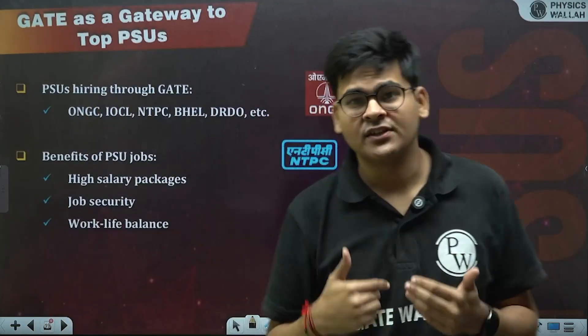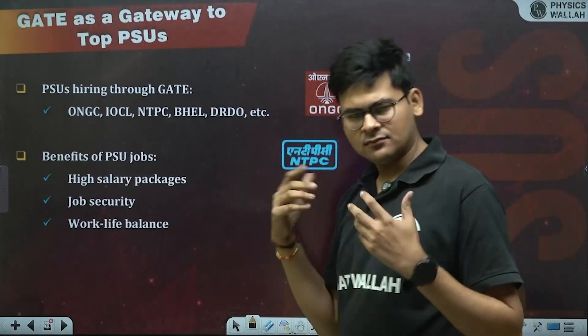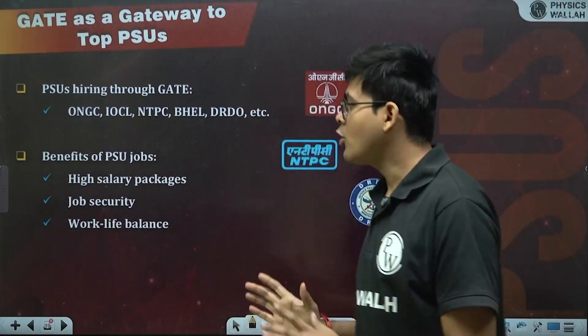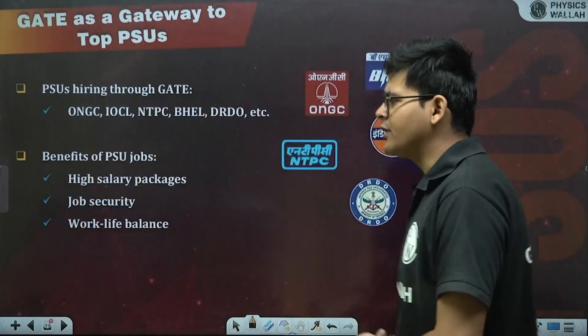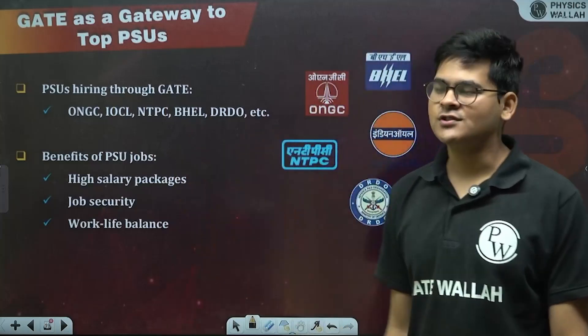GATE is a gateway to top PSUs. If your target is to work at public sector units, GATE is what you've been looking for. PSUs hiring through GATE include ONGC, IOCL, NTPC, BAEL, DRDO, and many more. PSUs offer high salary packages, job security, and work-life balance. If these criteria match your personal interests, a public sector unit job is what you've been looking for.